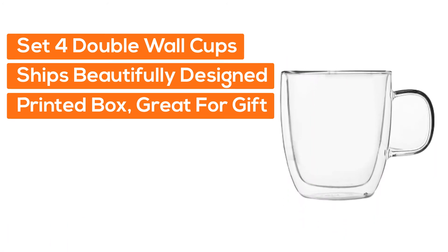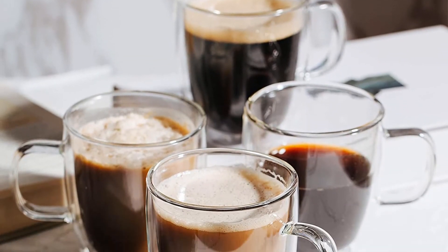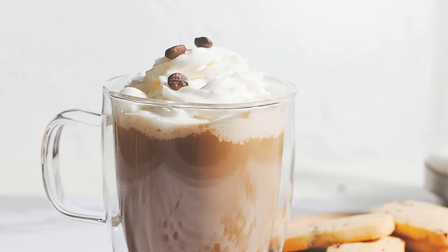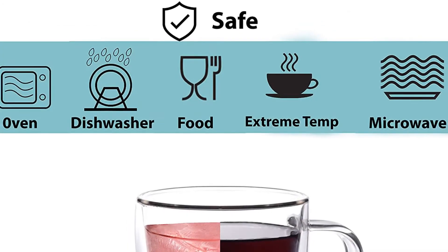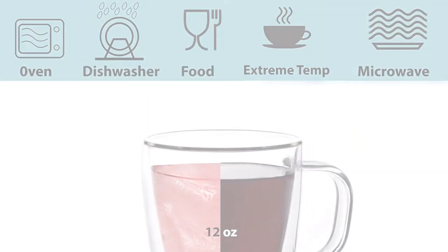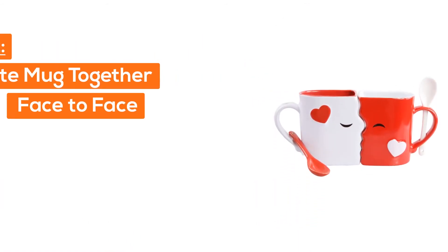At number four, Brut to a tea — a set of four double wall cups that ship in a beautifully designed printed box, making it a great gift. Perfect for hot or cold drinks including tea, coffee, latte, espresso, cappuccino, macchiato, demitasse, smoothie, and juice. The double wall glass is made from heat and condensation resistant, scratch-free borosilicate to keep liquids hot longer. Dishwasher, microwave, oven, and freezer safe.